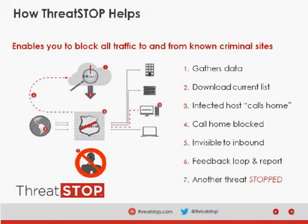Next, your firewall, router, or VM makes a DNS query to ThreatStop so that it can download its real-time custom block list. When an infected host makes an attempt to call home, with that IP in our database and on your firewall's list, it will be blocked — both inbound and outbound based on your policy.